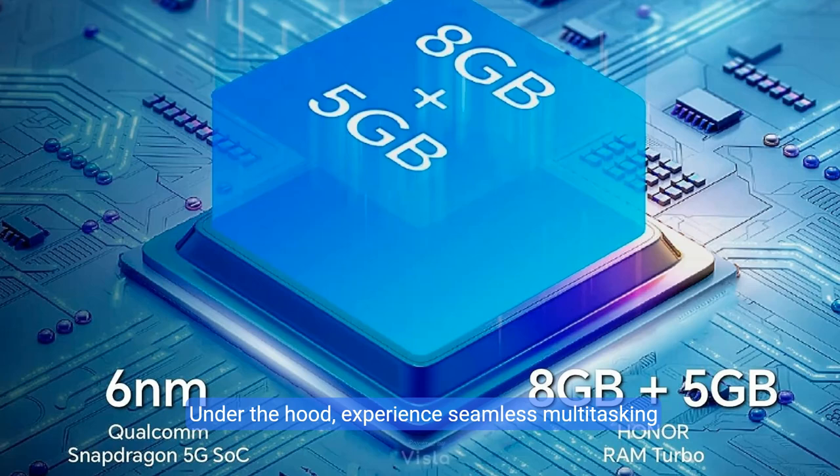Under the hood, experience seamless multitasking with 256GB of storage paired with 8GB of RAM, powered by the mighty Qualcomm Snapdragon 695 5G processor.